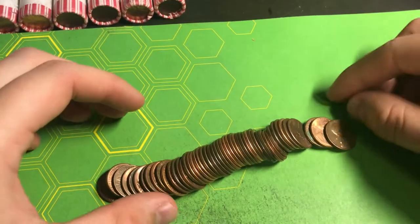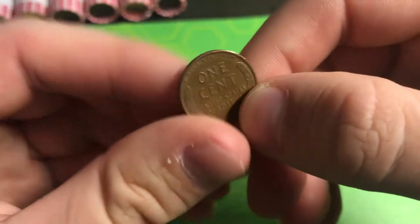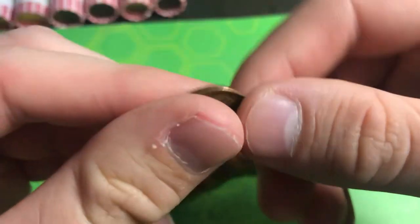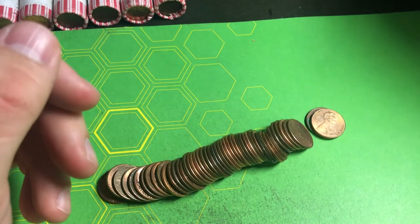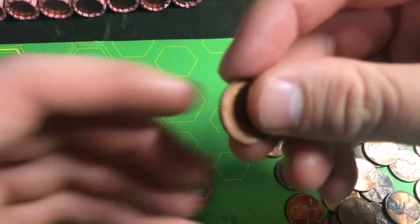We just opened that ender roll — here's the 1951 Denver for Ben. I already wrote it down; he's got five points just for this coin because it's from the 50s and it's a wheat penny. Awesome start Ben, let's see what else we can find.